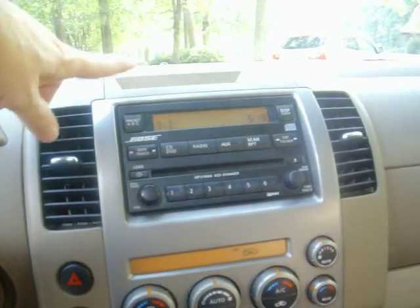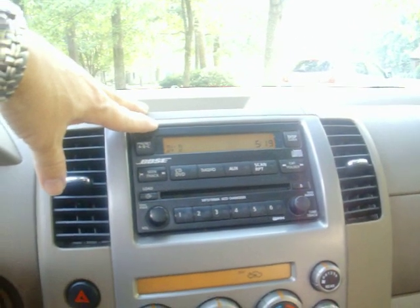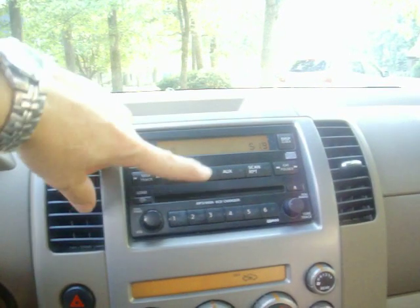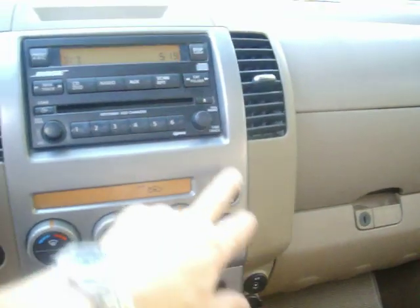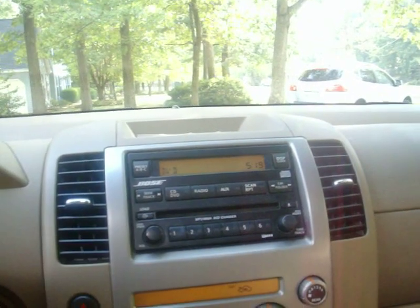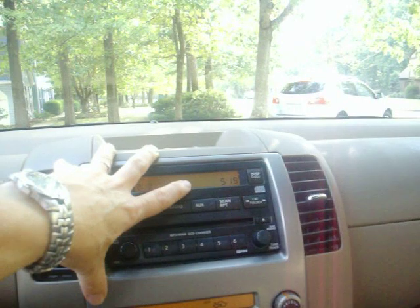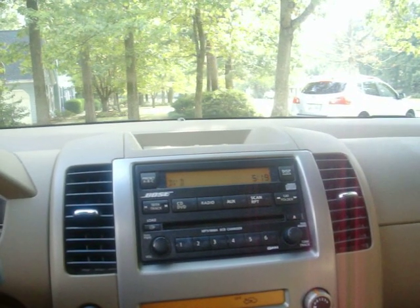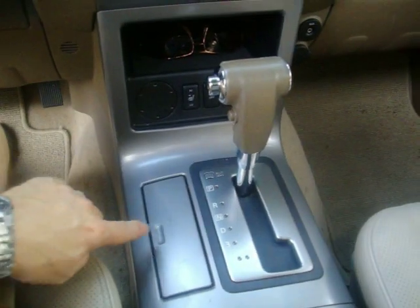The Bose stereo system is by far the best stock stereo system I've ever had in my life for the sound it has. It has an MP3 jack and the availability to play a six-CD changer in the dash. The cool thing is you can also be playing music in the cabin for the front passengers while the kids in the back watch the DVD with their headphones on — and the two can coexist in the same vehicle.